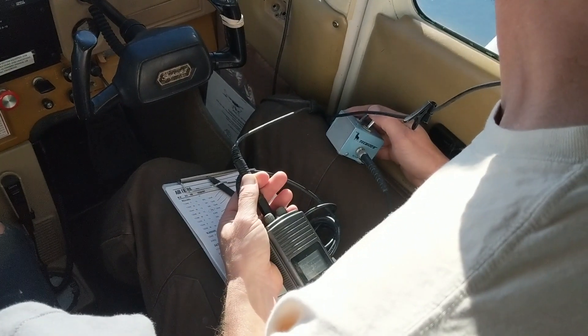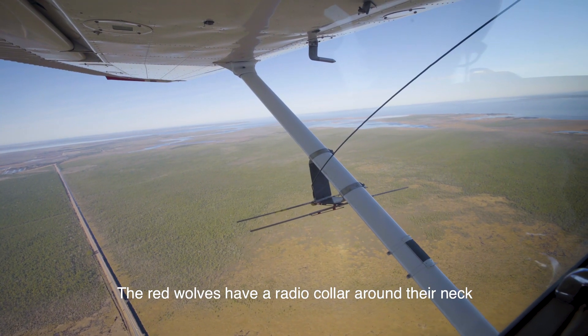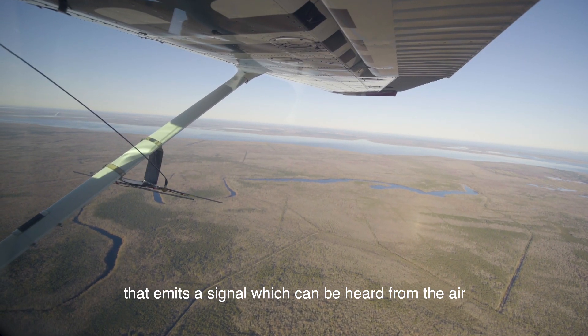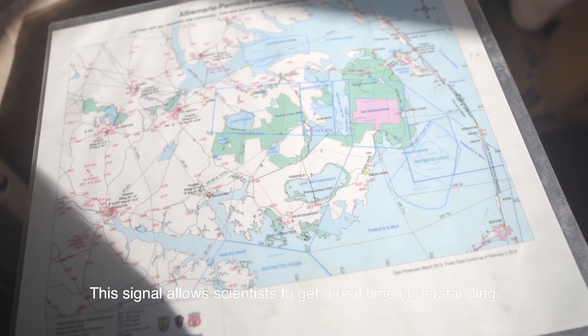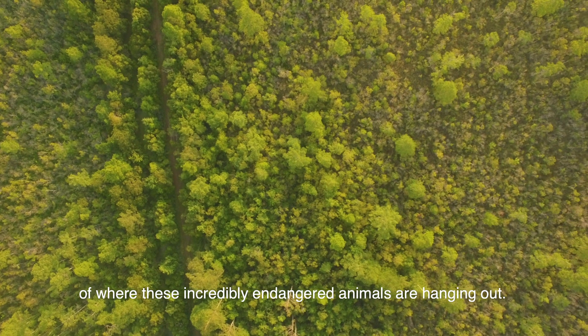Since their numbers are so low in the wild, we begin our search from the air. The red wolves have a radio collar around their neck that emits a signal which can be heard from the air with an antenna attached to each of the wings of the airplane. This signal allows scientists to get a real-time understanding of where these incredibly endangered animals are hanging out.